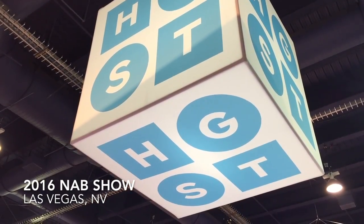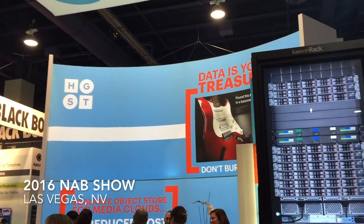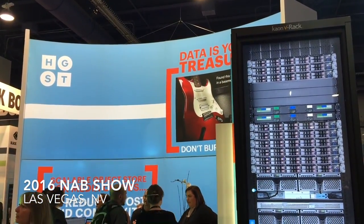Sports Video Group is coming to you from the floor of the 2016 NAB show. Brandon Costa reporting for SVG. We're meeting with our friends at HGST. Jeff Greenwald is the Senior Director of Market Development for the company. Good to see you, Jeff. Thanks Brandon, nice to be here. Let's talk storage real quick. Your object storage solution has launched here in conjunction with this show. Take us inside that new exciting product.